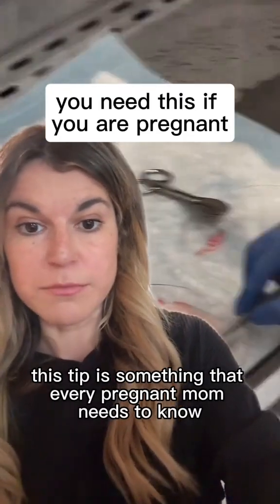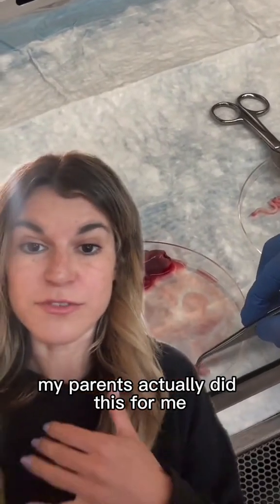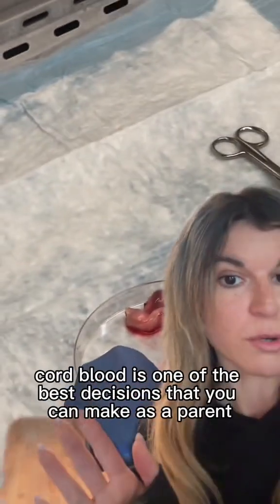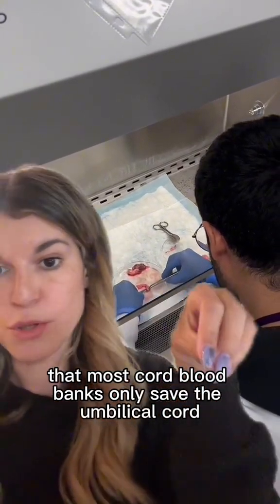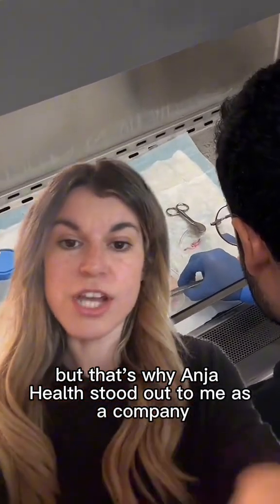This tip is something that every pregnant mom needs to know — I can't recommend this enough. My parents actually did this for me, so imagine your baby thanking you for it. Saving your baby's cord blood is one of the best decisions you can make as a parent. I learned though that most cord blood banks only save the umbilical cord and not the placenta — unfortunately that's what my parents did.